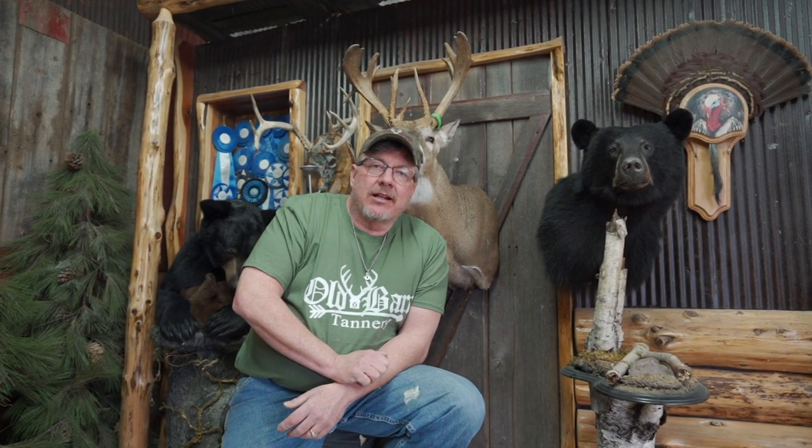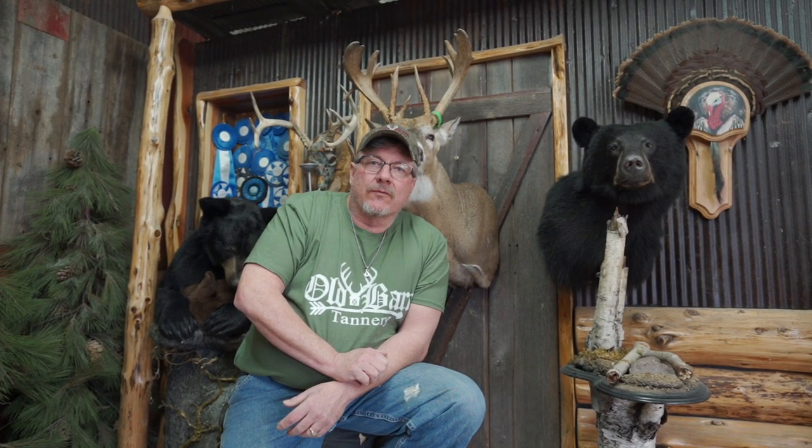Hey everybody, this is Sam at Old Barn Tannery. We just want to put this short video clip together. We're going to show you folks a day in the life of the Old Barn — take you through the process and procedures from the beginning to the end.